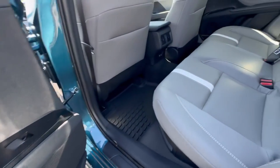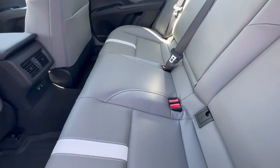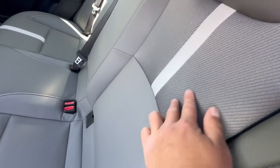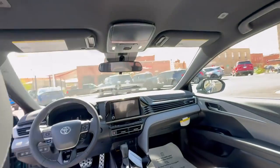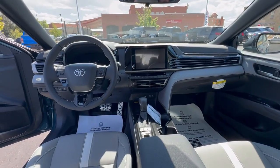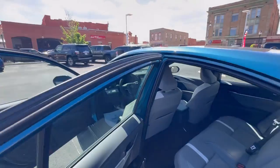You have some soft touch material. Gotta love the seats — it's mostly soft touch. You have some high quality fabric here and there, all-weather floor liners. Fully redone. TSS 3.0 — all the newest technology and the newest safety features.